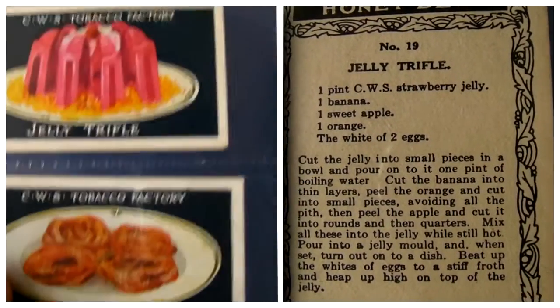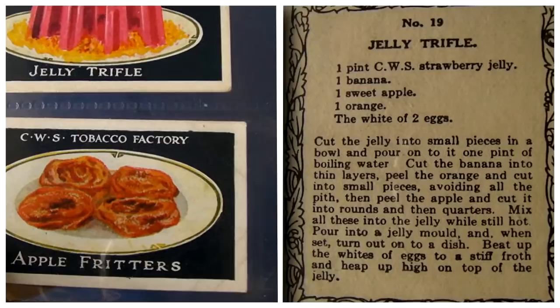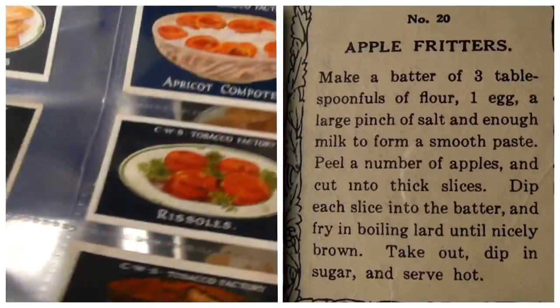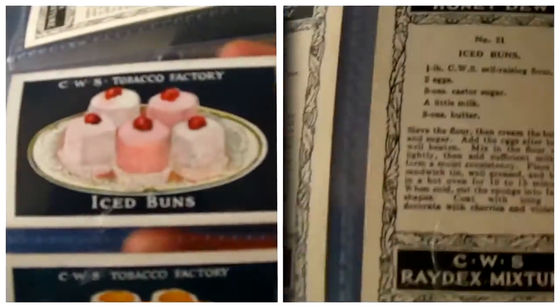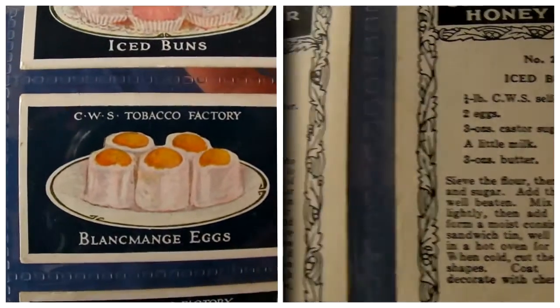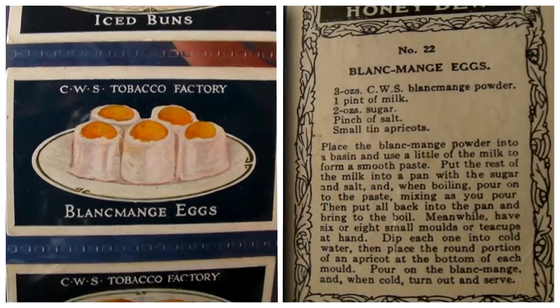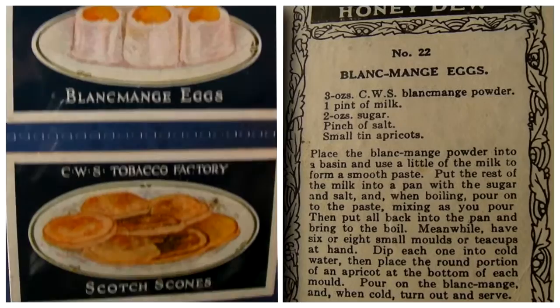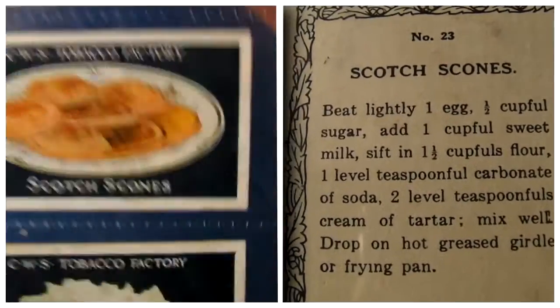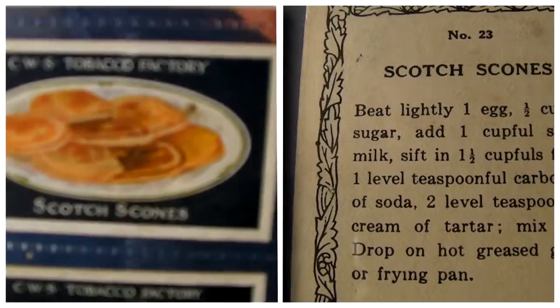Jelly trifle, followed by my favourite — apple fritters. And then what do we have? Ice buns. Cupcakes. Blancmange eggs. Followed by scotch scones, or scones, however you like to pronounce it in your part of the world.